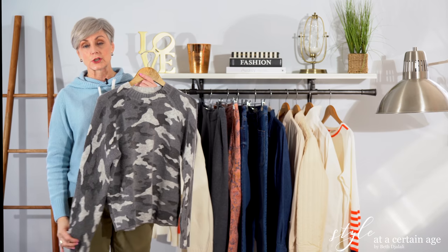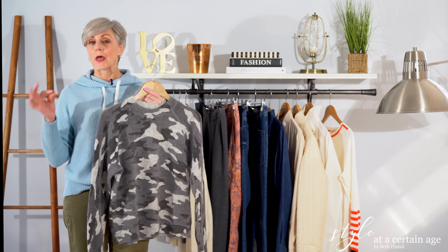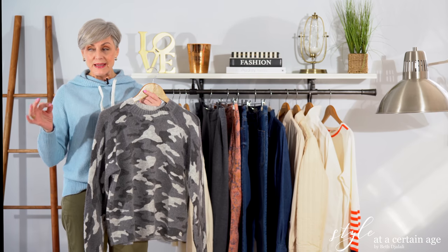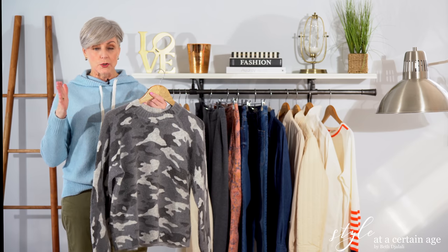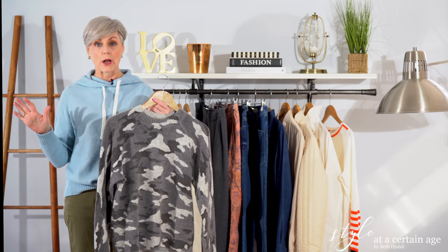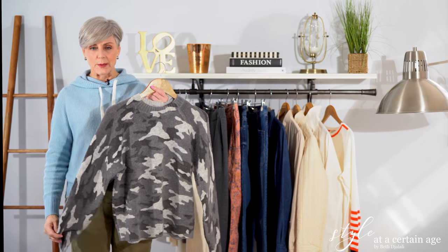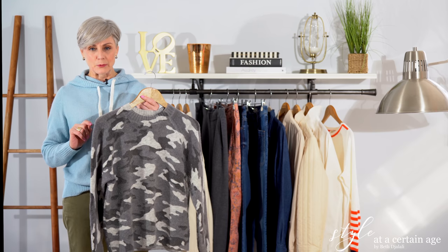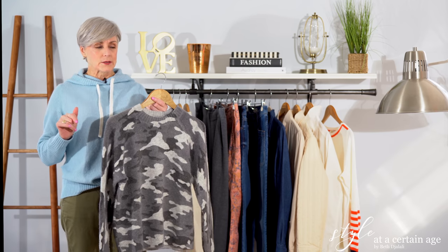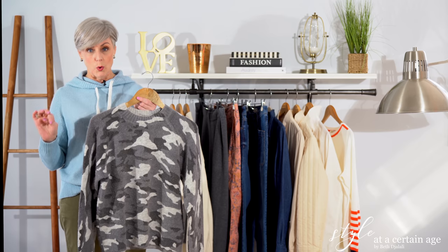My next sweater is from Banana Republic. I used to love them in the late 90s and early 2000s when Banana Republic was run by Mickey Drexler. He had a tiff with the Fisher family and was fired, then went over to J.Crew and turned that brand into the powerhouse it was during the 2000s. But I would say the past year or so, Banana Republic has been on top of their game, and I tend to be shopping there more and more.